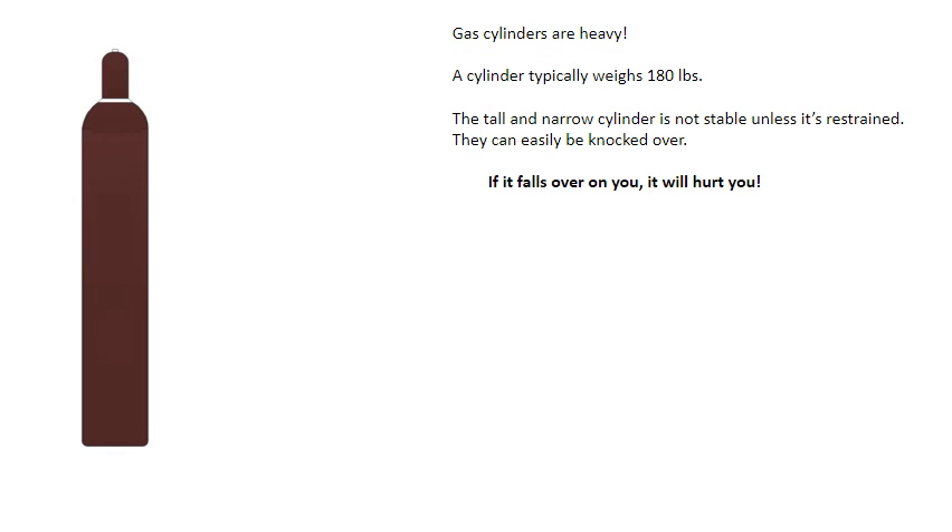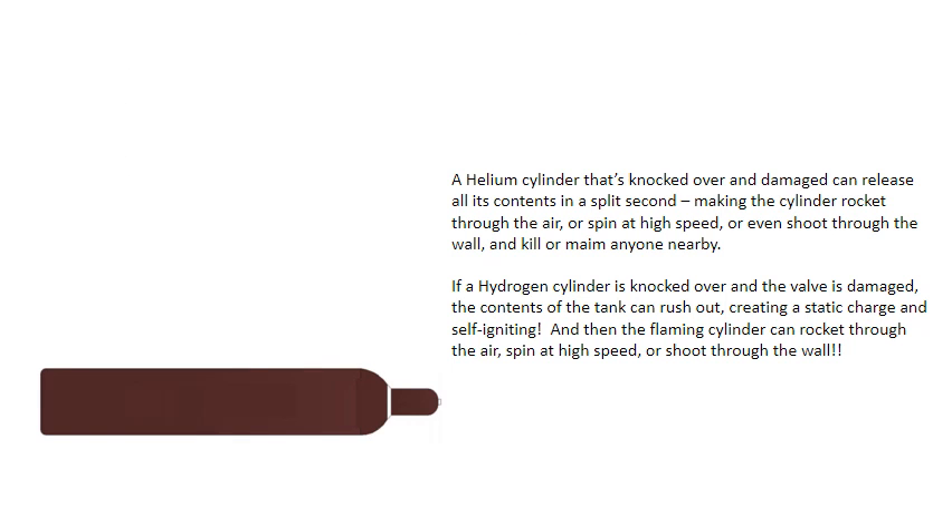Gas cylinders are heavy — a cylinder typically weighs 180 pounds. The tall and narrow cylinder is not stable unless it's restrained. They can easily be knocked over, and if it falls over on you, it will hurt you. A helium cylinder that's knocked over and damaged can release all of its contents in a split second, making the cylinder rocket through the air, spin at high speed, or even shoot through the wall and kill or maim anyone nearby.